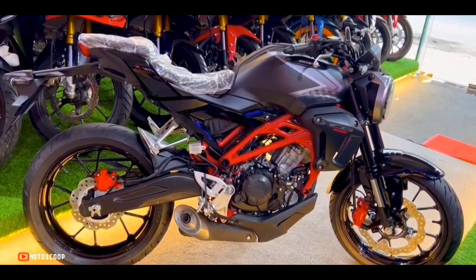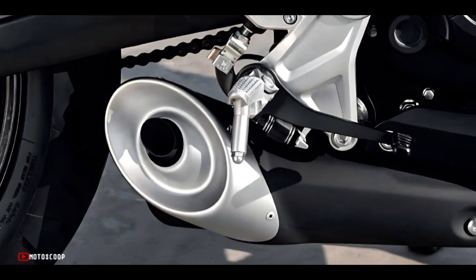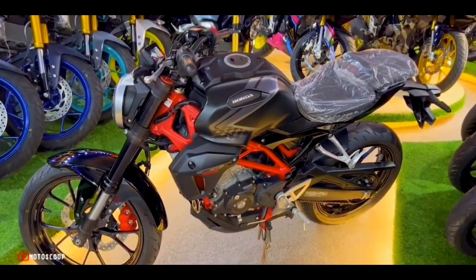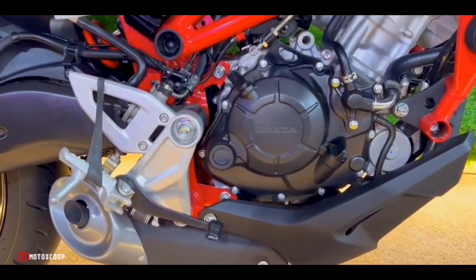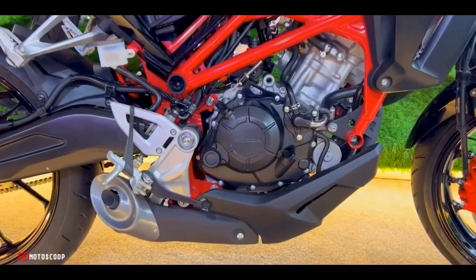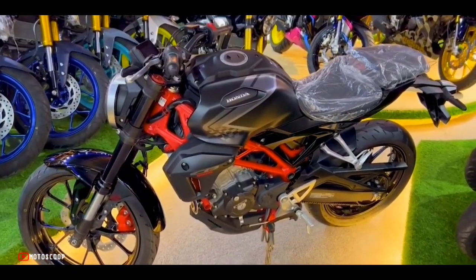The engine capacity is small but it already carries PGM-FI technology and an underbelly exhaust, which makes it pass the European emission standard test. The power and torque released will be channeled to a six-speed transmission system that is guaranteed to be responsive and able to increase acceleration speed. The clutch type is multiple wet clutches stacked.